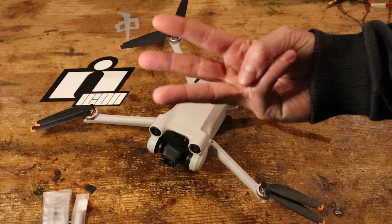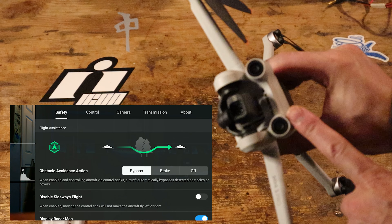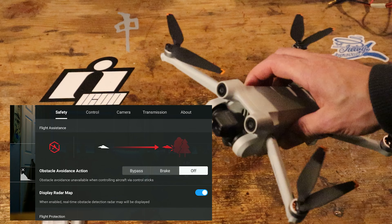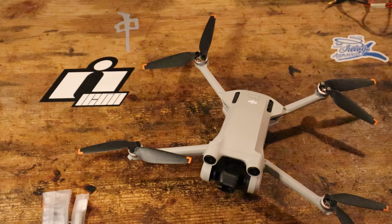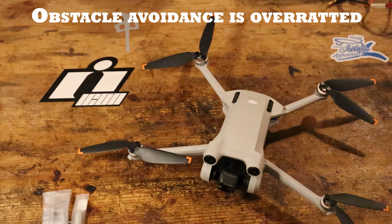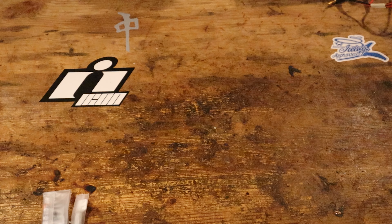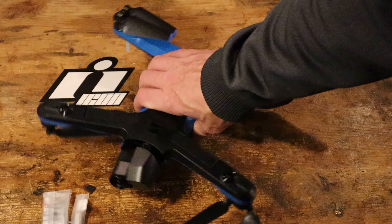Number three, obstacle avoidance. If you think you need to buy a drone because it has obstacle avoidance, you're wrong. I never — or rarely — rely on obstacle avoidance, and the times I do have to, I use this guy.